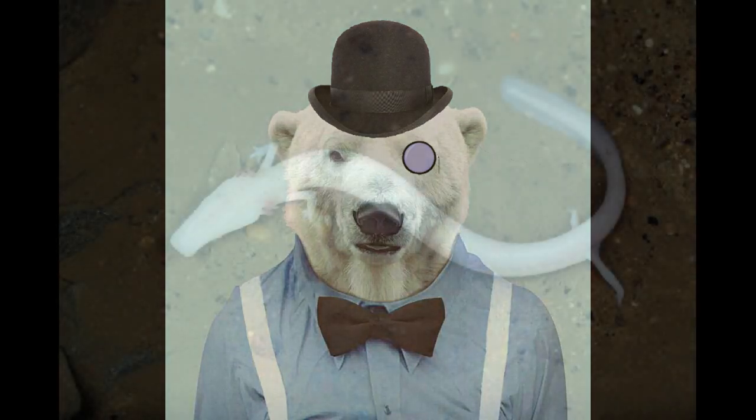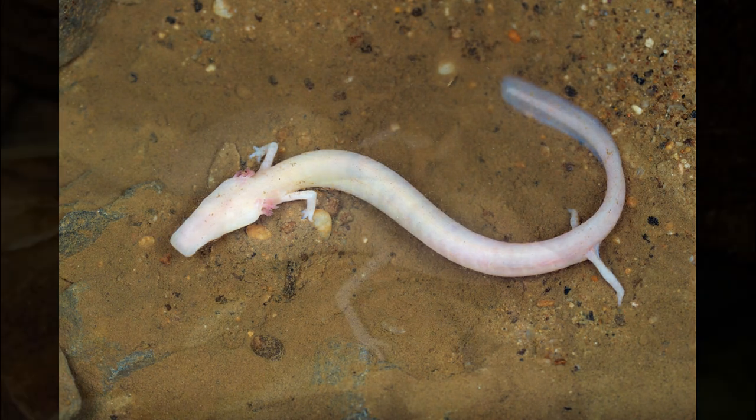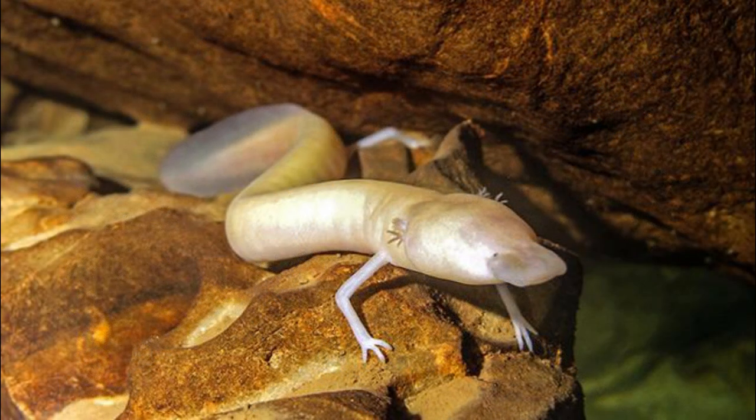When food is scarce, the Olm reduces its activity and metabolic rate, and can also reabsorb its own tissues in severe cases. Controlled experiments have shown that an Olm can survive for up to 10 years without food.